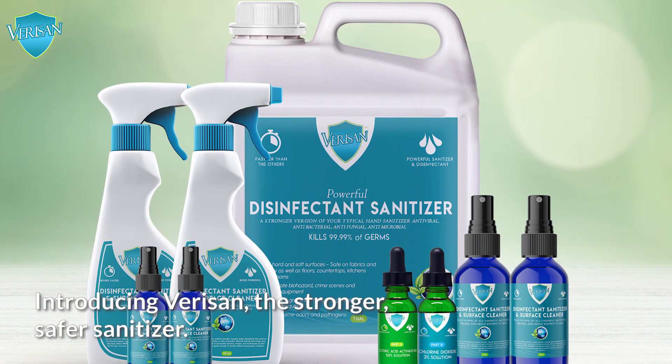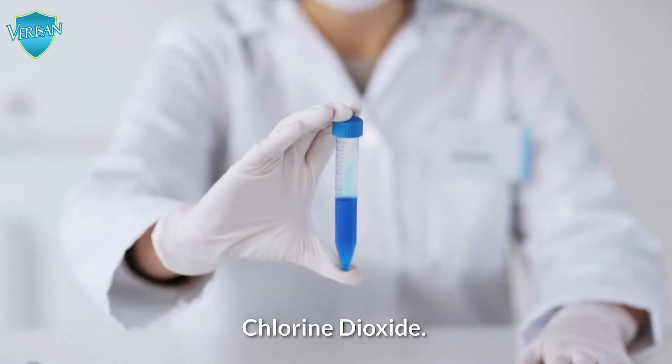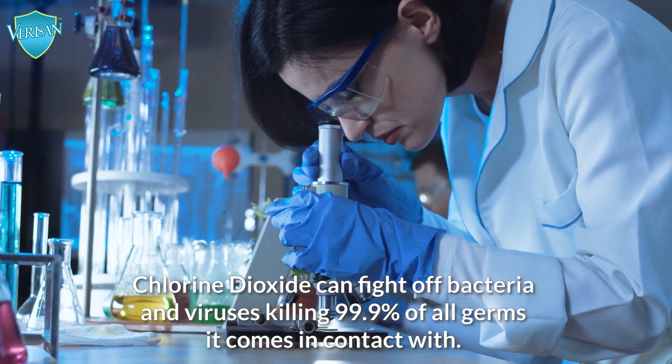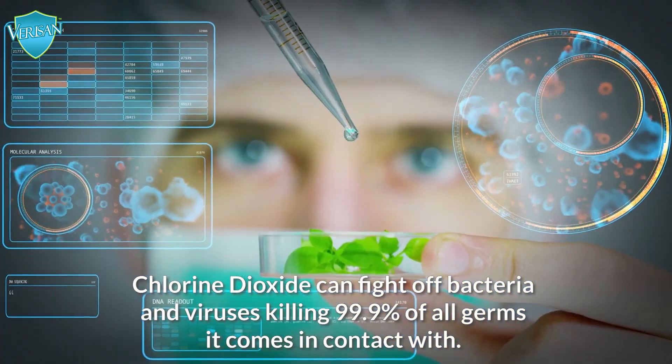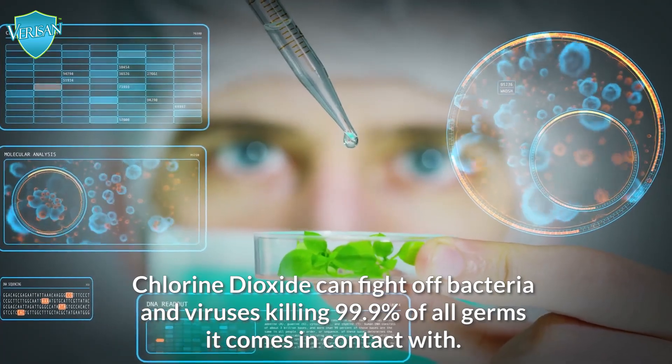Introducing VeriSan, the stronger, safer sanitizer. What's our secret? Chlorine Dioxide. Chlorine Dioxide can fight off bacteria and viruses, killing 99.999% of all germs it comes in contact with.